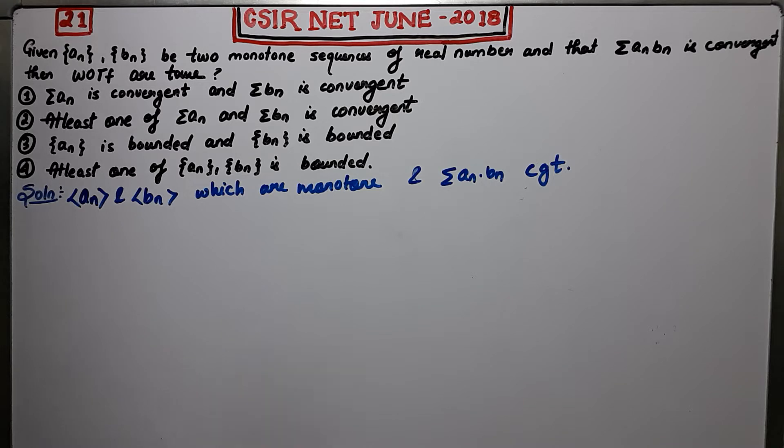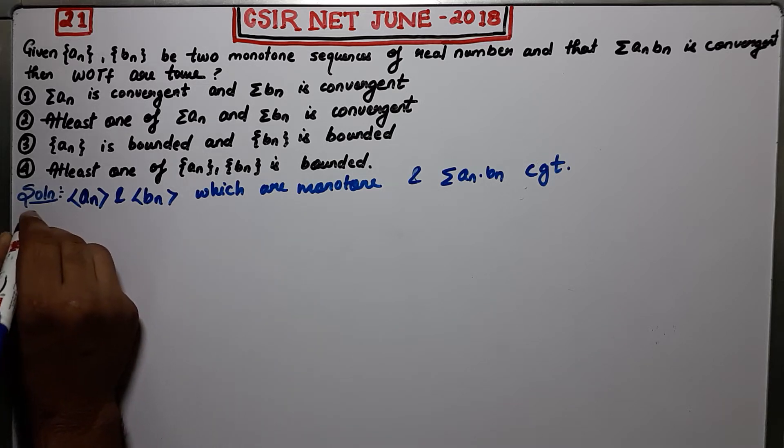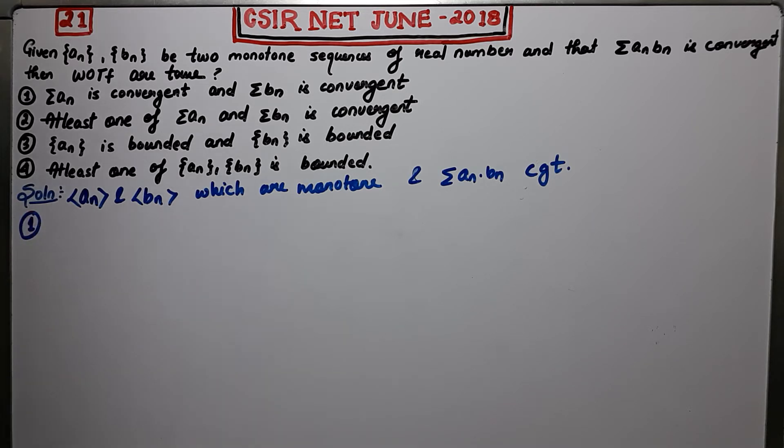Now, what is the question asking? The first option says that summation An is convergent and summation Bn is convergent. So coming back to option 1: it is saying that both summation An and summation Bn are convergent.